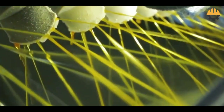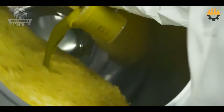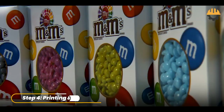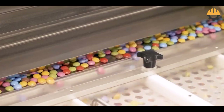Ever wondered how M&Ms get their dazzling colors? Food-safe dyes are sprayed onto the candies using high-precision machines, ensuring every hue shines brightly. What sets M&Ms apart is that iconic M stamped on every piece. Using offset printing, each candy passes through a specialized machine that prints the logo without cracking the shell.